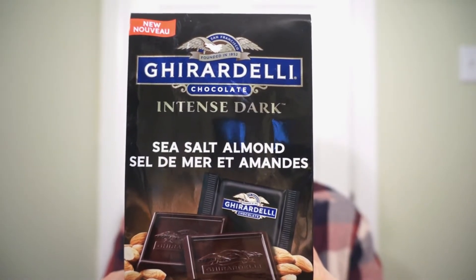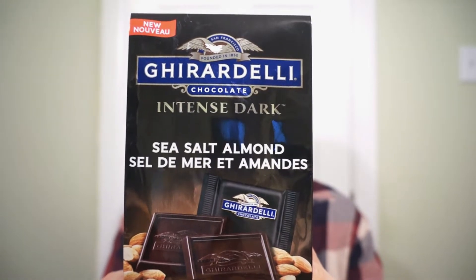New from Ghirardelli, it's Intense Dark Sea Salt Almond. Because on Rotten Reviews, we're all about sophistication. Sweetness of the almond, an intense dark chocolate, then balance brought out by sea salt. If you're someone that likes dark chocolate, this could have your back. Quality chocolate from a great brand. Let's check this one out.